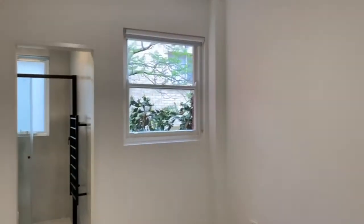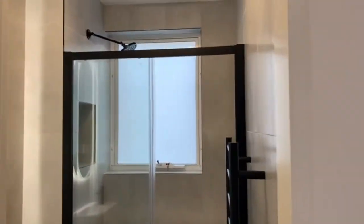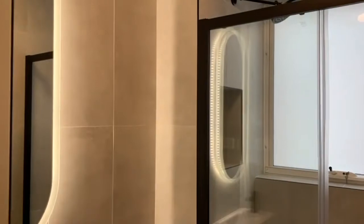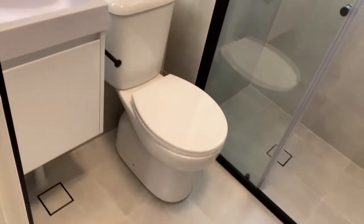We start off here in the master bedroom that has the ensuite including a separate shower, a toilet and a vanity. This is a really generous sized bedroom that also includes mirrored built-in wardrobes.